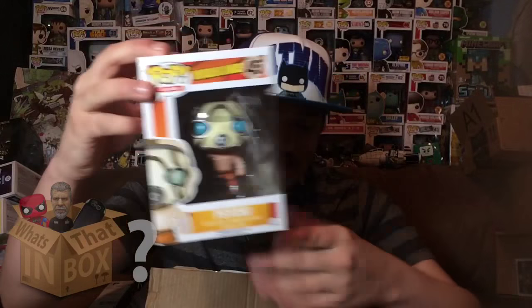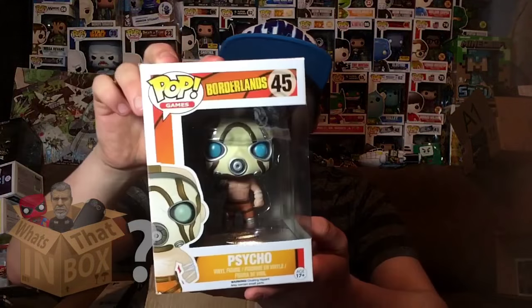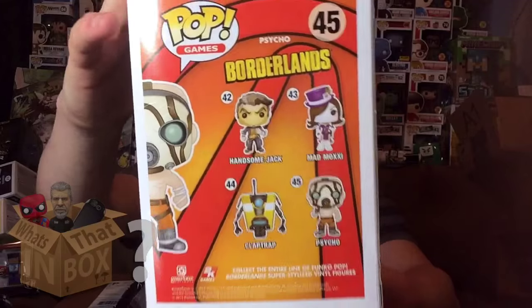Next up is the Borderlands Pop. This one I knew about because I ordered it myself. I guess he ordered these around the same time because they came in the same box — I didn't know that, so that's pretty cool. Here it is you guys — here's the front, here's the side, and here's the different ones you can get from the Borderlands series on the back.